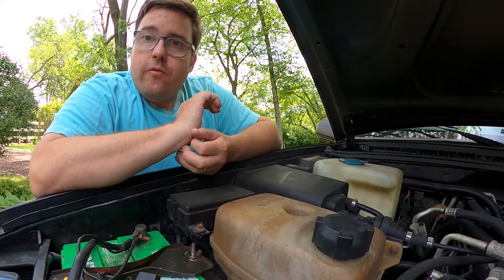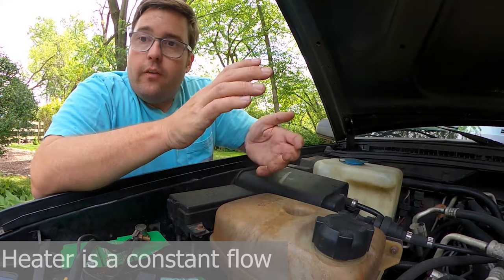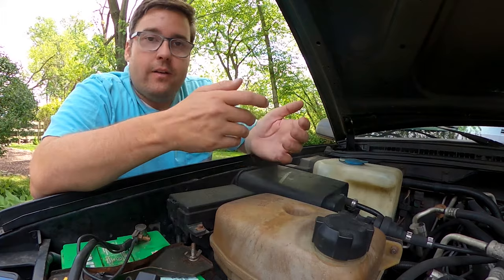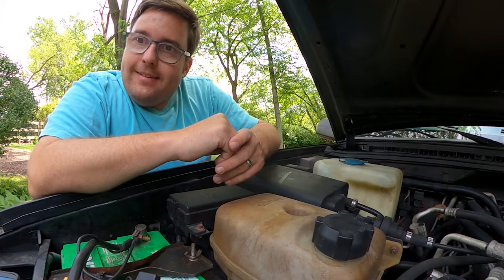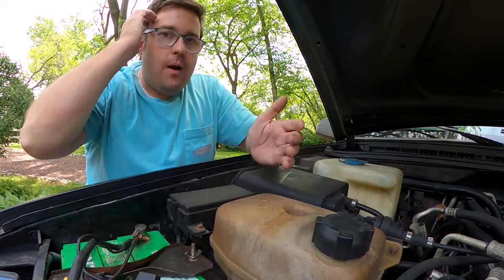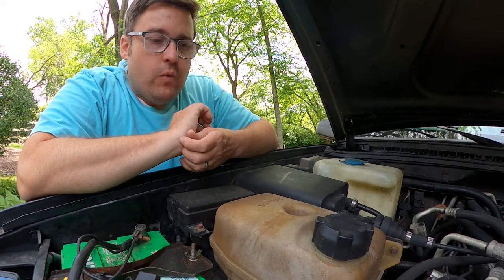With all Land Rover vehicles the heater is a constant flow system — coolant runs through all the time, and heat is controlled by restricting airflow over the heater core, not by restricting coolant flow through it. So turning the heater on high doesn't have a huge impact on trying to get air out. The issue is the outlet for the heater is not at the top of the core, so it gives air the ability to get trapped, and sometimes it won't come out.